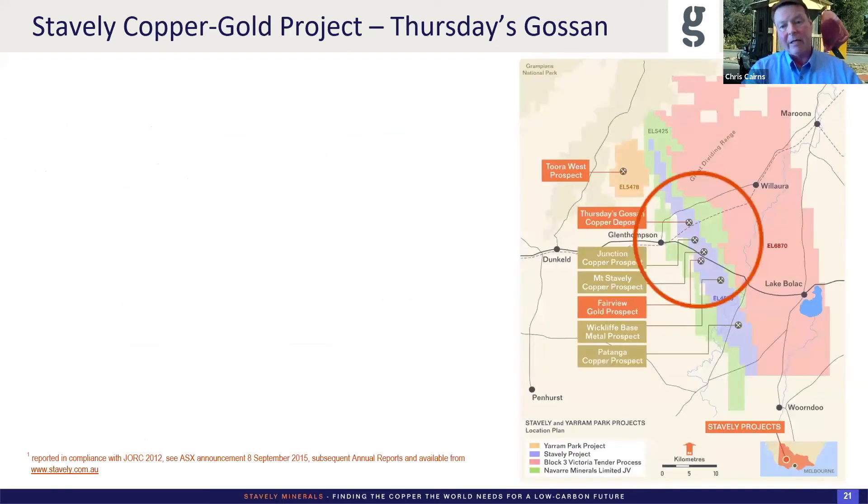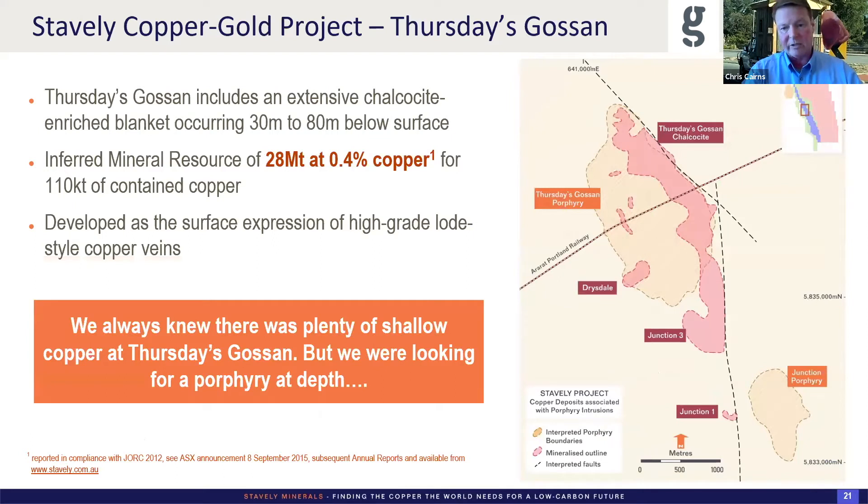We focused primarily on Thursday's Gossan. Previous workers had defined a resource. The outline of the porphyry is in the beige hatch, and the chalcocite blanket is in the red outline projected to surface — occurring primarily between 30 to 80 metres below surface. It's a relatively flat, roughly 50-metre-thick blanket, about 300 metres wide and a couple of kilometres long. It always intrigued me why the chalcocite blanket was not developed on the entirety of the porphyry. It wasn't until quite a bit later that we realised the chalcocite blanket isn't developed on low-grade porphyry mineralisation — it's actually developed on the weathering of the surface expression of these high-grade lode-style veins as they come to surface.